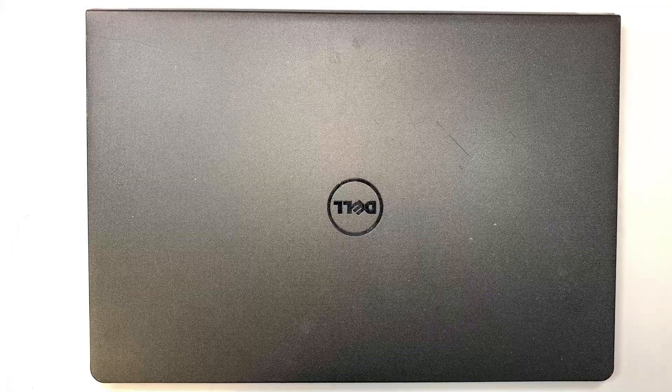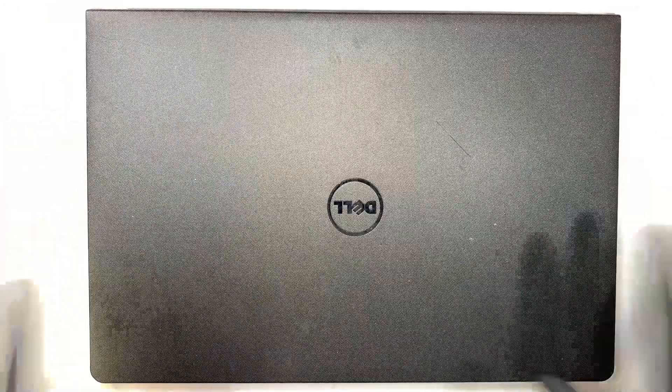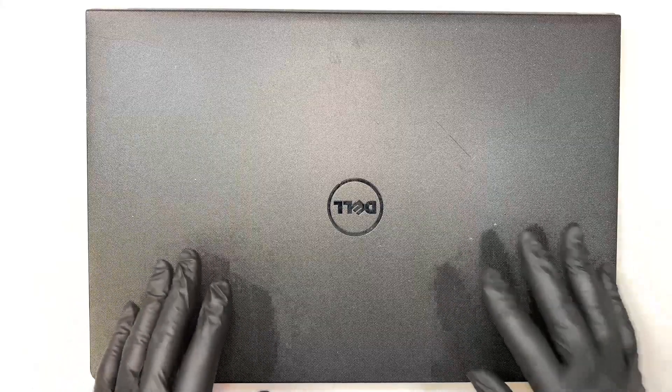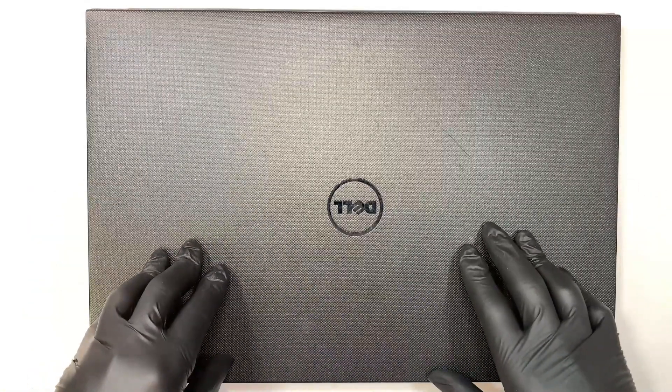Hi, welcome. Simon here and I hope you're doing well. In this video, I'll explain my symptoms about this Dell that is not booting to Windows, and I hope that the symptom is the same as your computer so that we can troubleshoot together and get this thing resolved.